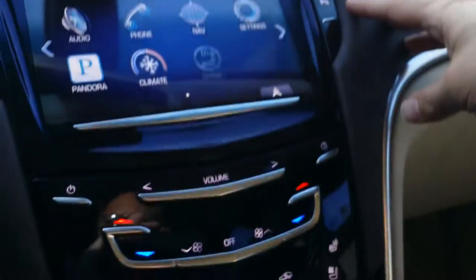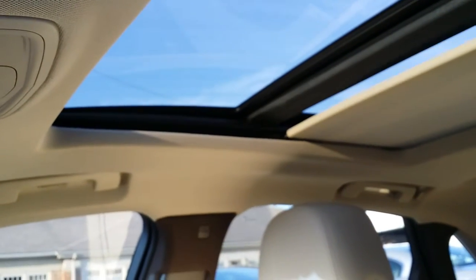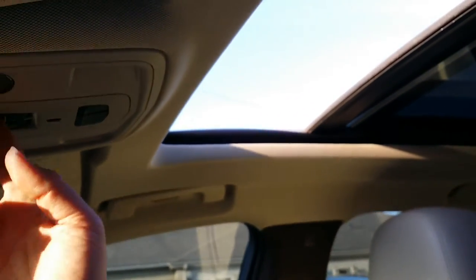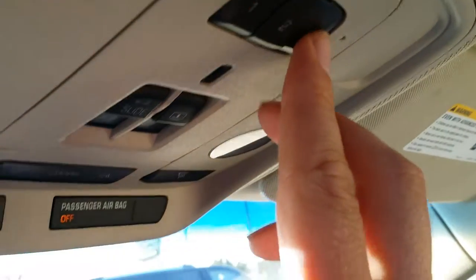There's a glove box right in here. You have the park assist, traction control, hazard button. We have the panoramic sunroof — we'll go ahead and open that up. Beautiful panoramic sunroof — we'll go ahead and close that now. And then we also have a HomeLink right here where you can program your garage door. OnStar of course, as well as XM radio, are available on this Cadillac XTS.